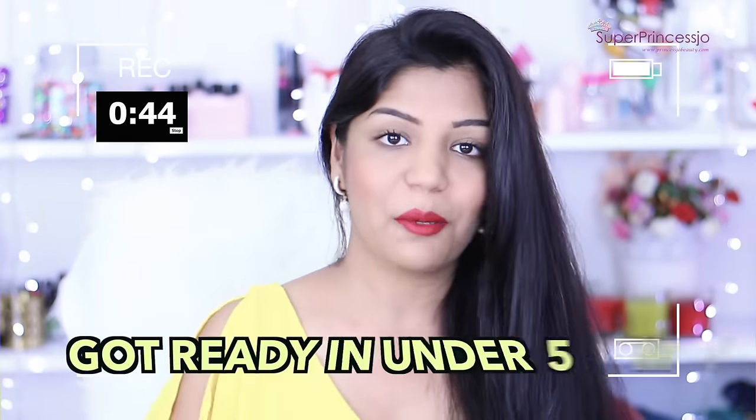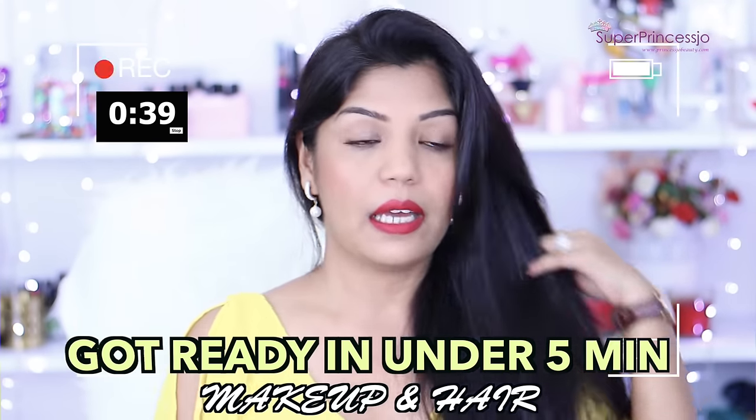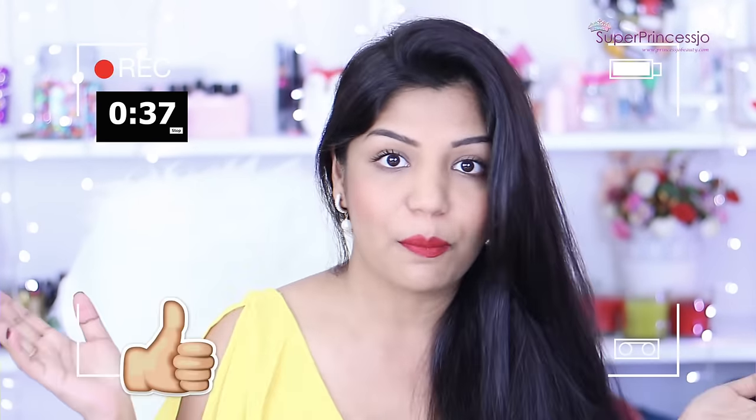And that's all guys! This completes my five minutes get ready with me video. I hope you guys enjoyed it — this is the complete look, and if you have a few more seconds you can touch up your makeup.